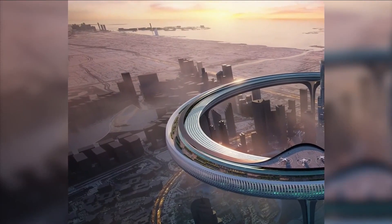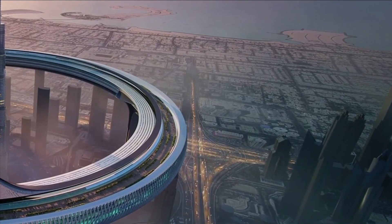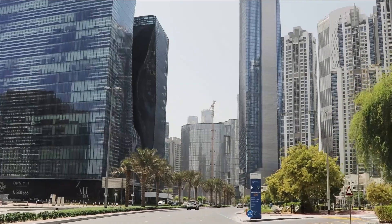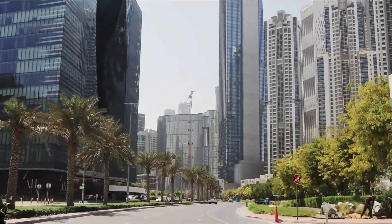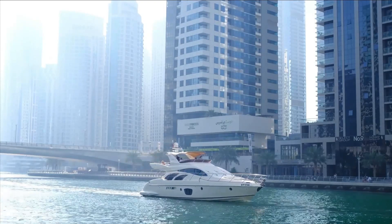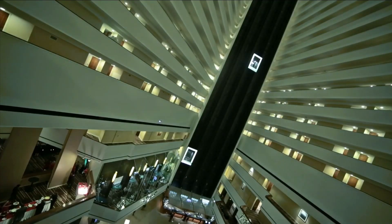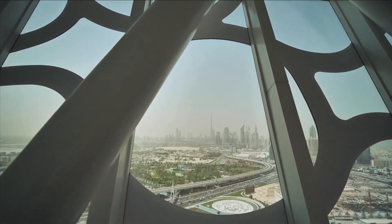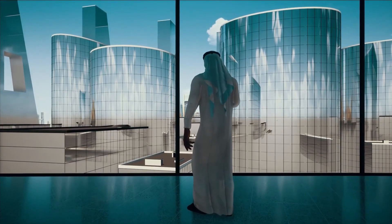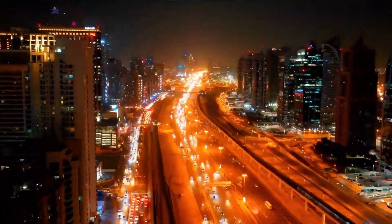Imagine soaring high above the sprawling metropolis, perched in a cutting-edge hanging pod that glides effortlessly along a sleek rail system. With the wind in your hair and the city spread out in a breathtaking 360-degree panorama, you'll be transported to new heights of excitement. Zooming along at an exhilarating speed of 100 kilometers per hour at 500 meters high, the pods offer an unparalleled perspective on the city's landmarks — from soaring skyscrapers to historic monuments — combining speed, style, and stunning views for an unforgettable experience.